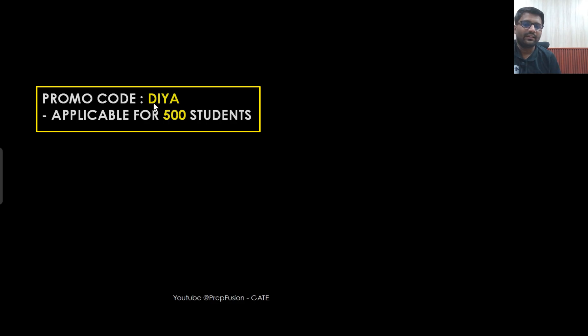The promo code is DIYA — D-I-Y-A. You need to apply the code DIYA and 500 coupons will be applicable. No matter if a student is purchasing the full course, subject-wise course, test series, 2026 course or 2027 course — the 500 coupons will be applicable. It should go for around 3 to 4 days because 500 coupons will not be sold very quickly, so it will take time and should be going for 3 to 4 days for sure. These 500 coupons will be available for all students, so you can avail the courses at the minimum possible price currently available.